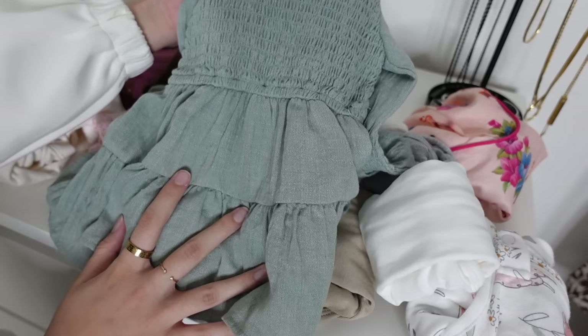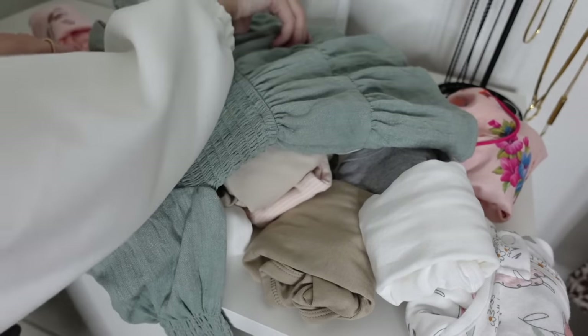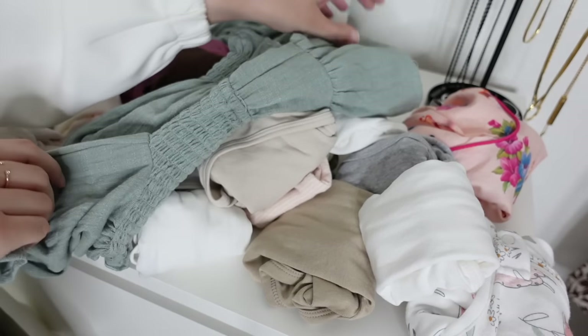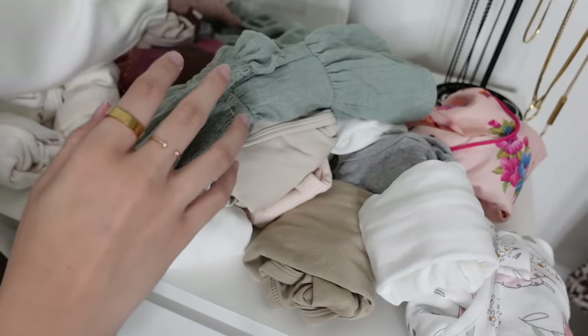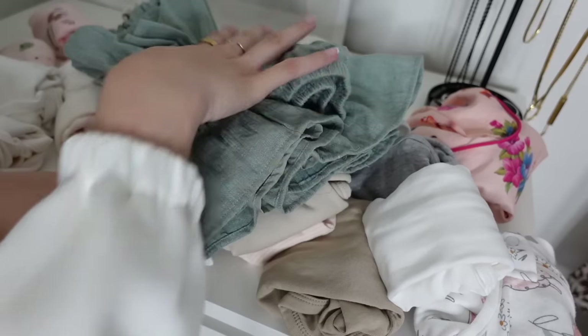These are matching mommy-and-me dresses and I'm so excited for when she can fit into them — she's a little too small right now. In a few months, inshallah, she'll be able to wear it. It'll probably be cold by then but it'll work.